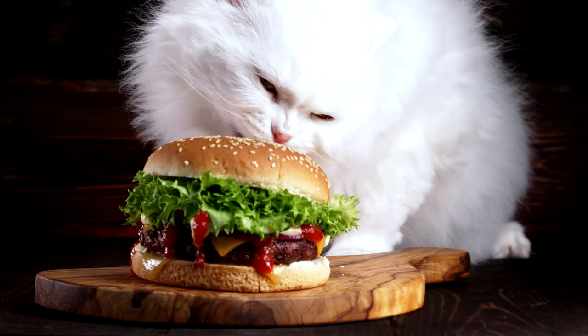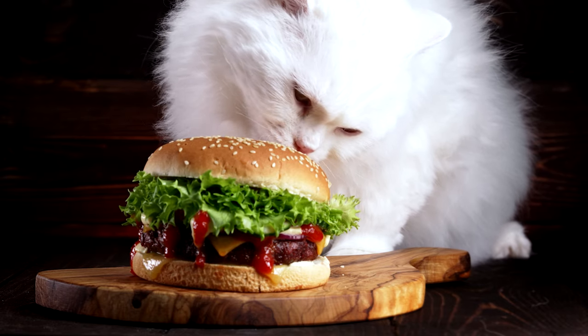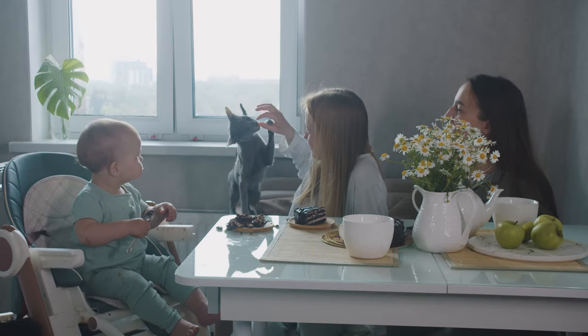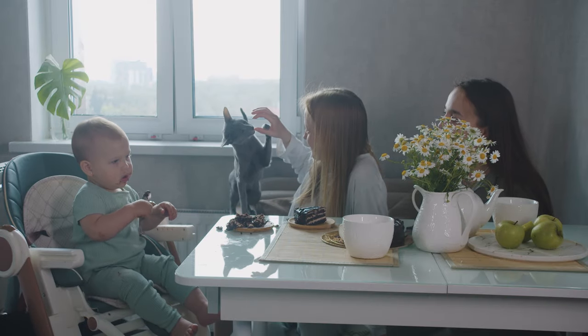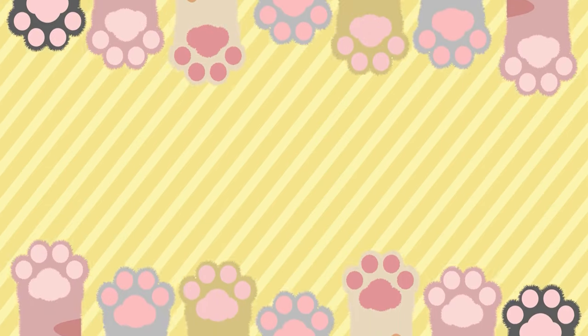While cats shouldn't generally eat human food, it's understandable to want to share a treat or snack with your kitty once in a while. However, there are a few absolute no-goes for cats when it comes to human food. Check out our video where we talk about 14 common human foods that are actually toxic and will cause serious illness and even death. And be sure to subscribe to our channel and join our feline-loving community.